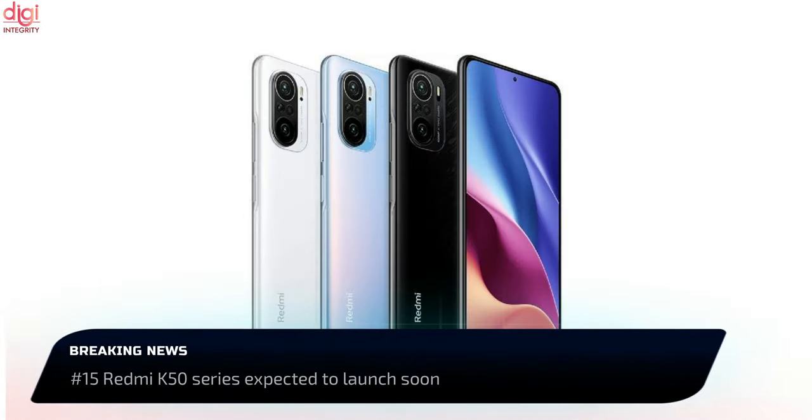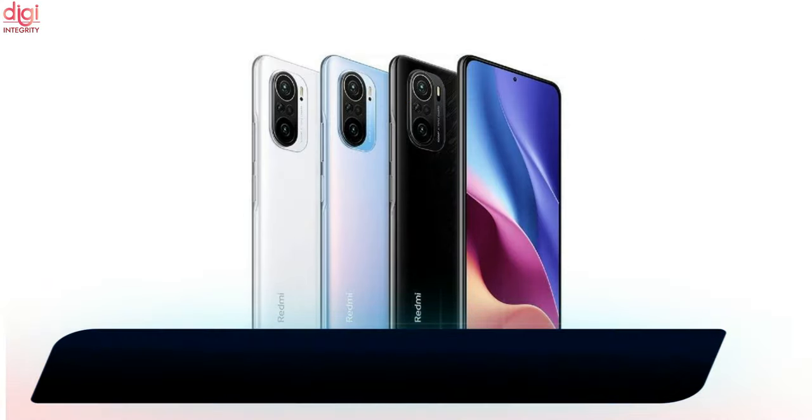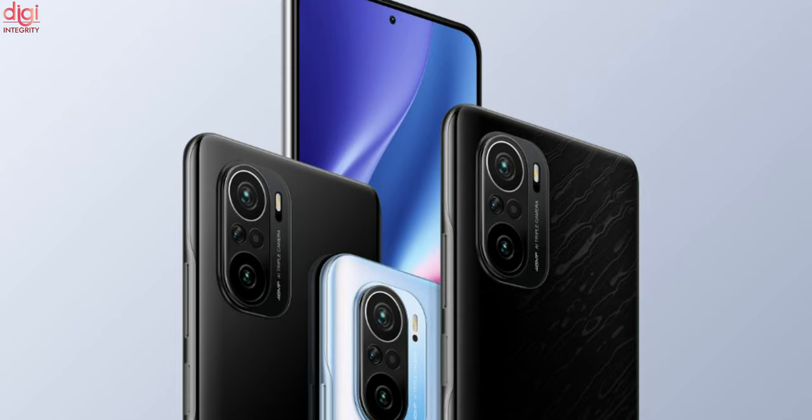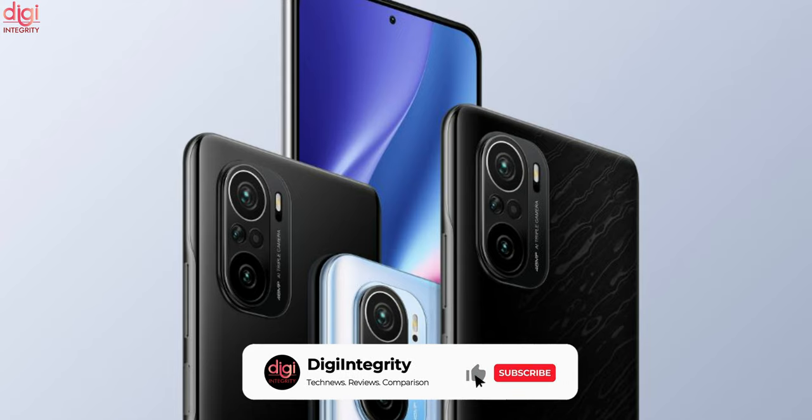The Redmi K50 series will succeed the Redmi K40 series, which launched in February this year. The Redmi K50 series will have three models: the Redmi K50, K50 Pro, and K50 Pro Plus.